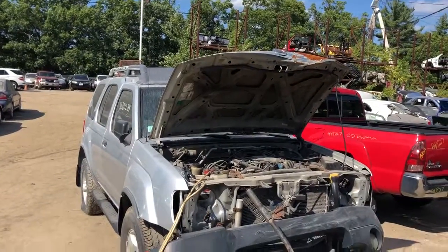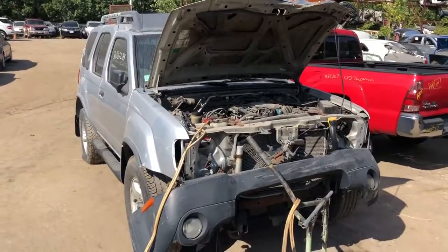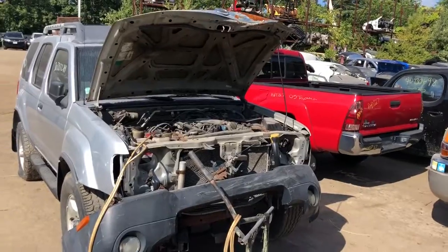The 2004 Nissan Xterra runs good. Fans hitting the shroud — that's why you're getting that noise.